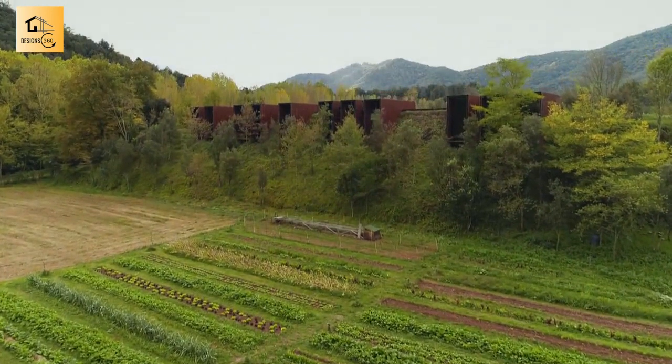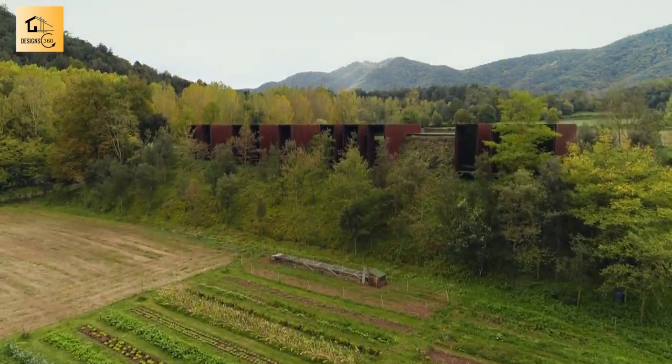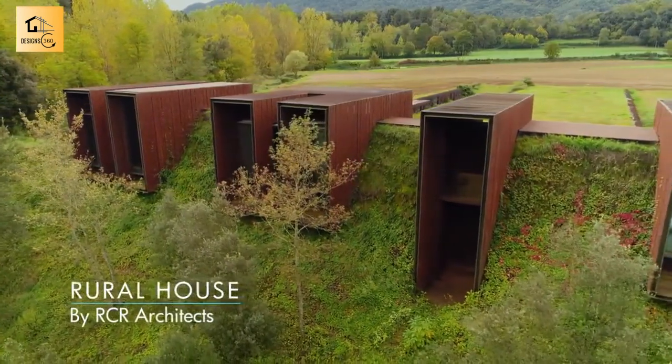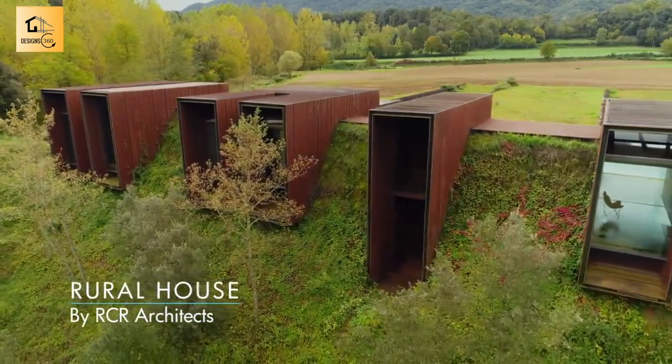Frank Gehry and Zaha Hadid making something that says, 'look at me.' This says, 'don't look at me.' This house is a really exceptional piece of architecture by any standard.